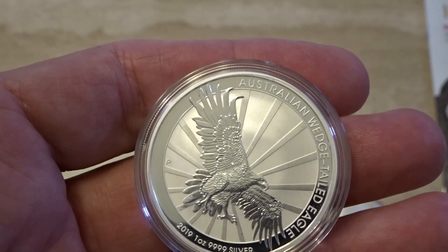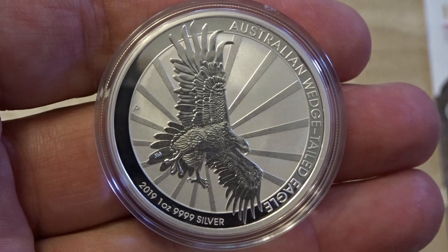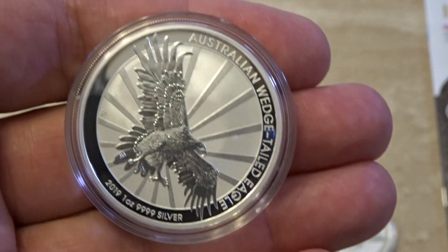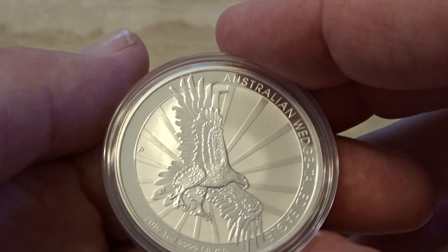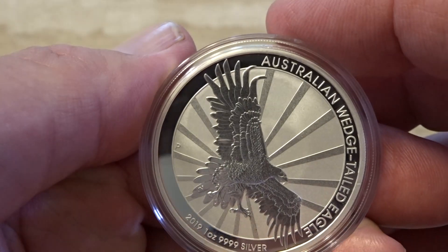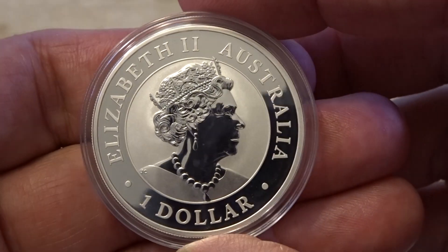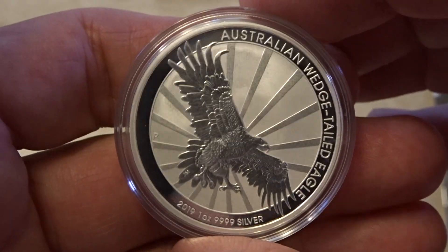You've got the bird in full flight, you've got its feathers exposed. Looks like it's just about to attack or land. Just a beautiful coin. They're very close to selling out at the Perth Mint — first week of February they are almost out. So this coin has been very popular. And once again the new image of the Queen — an absolutely stunning coin. If you don't have this one, grab it.